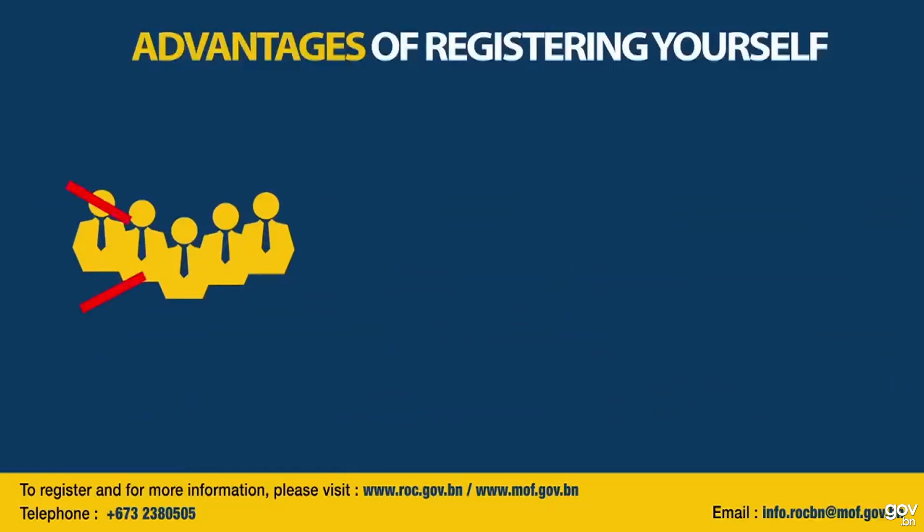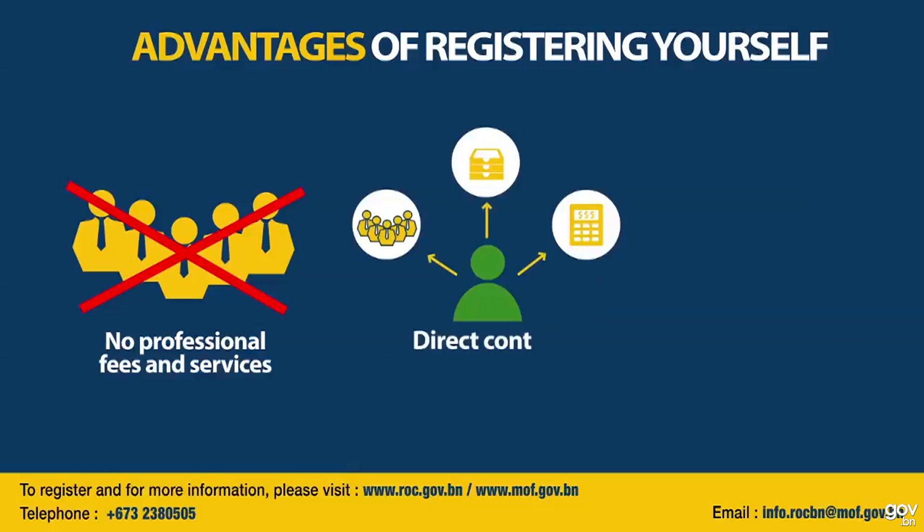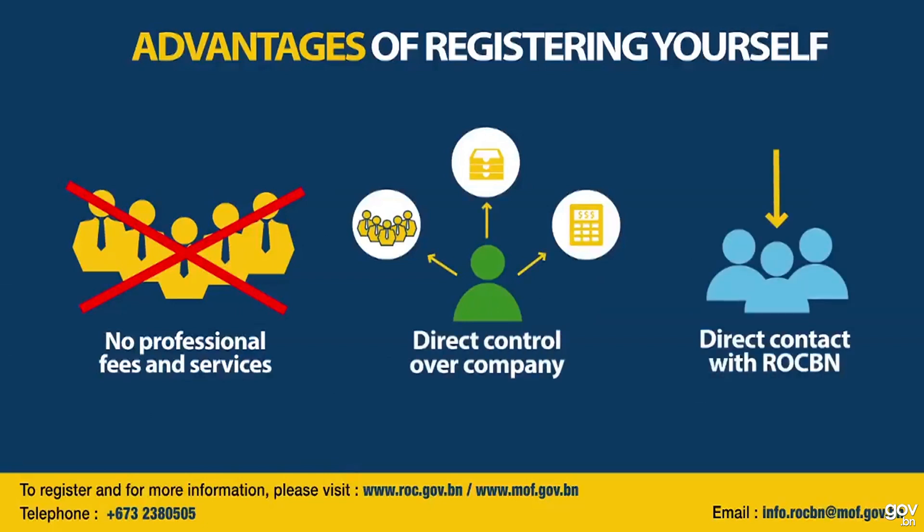So easy, you can register yourself with no added professional fees and services — giving you direct control over your company and direct contact with ROCBN.